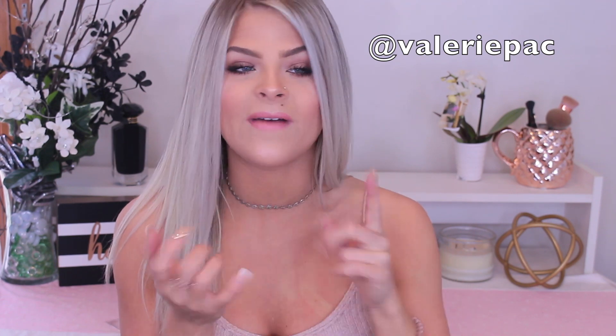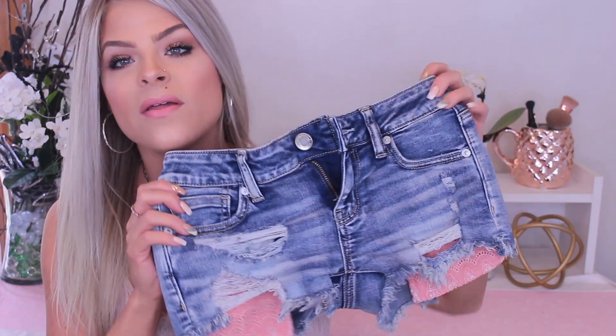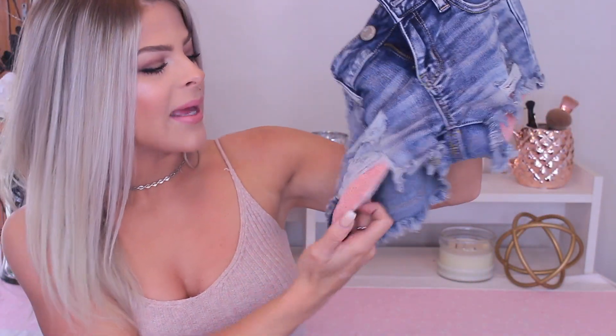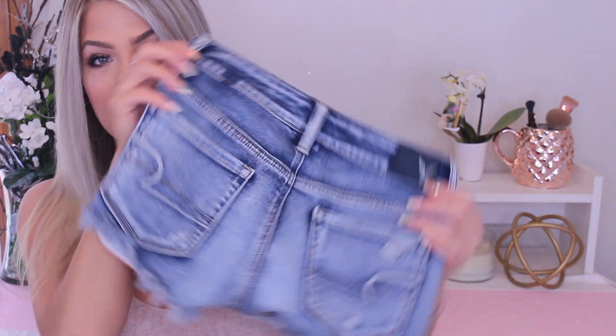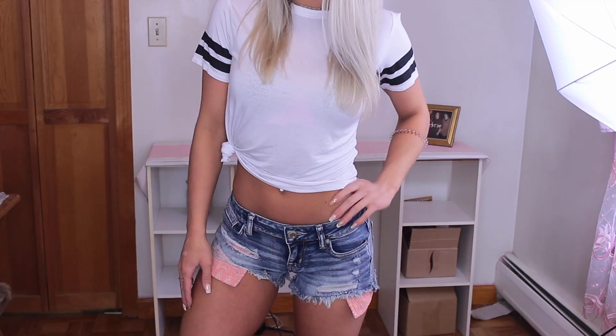The next pair of shorts I got was actually yesterday at American Eagle, and I am literally obsessed with these shorts. I did post a couple Instagram pictures — I'll leave my Instagram name up here, I post a bunch of outfit pictures, makeup pictures, selfies, stuff like that. But I'm really into fashion too, and I just love these shorts. I love the pink pocket detail and the color. I always go towards shorts this color — I just love this wash.